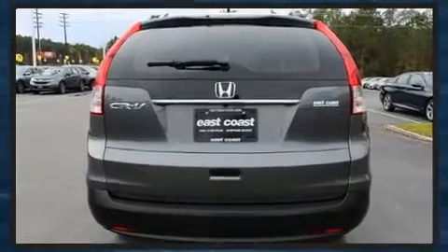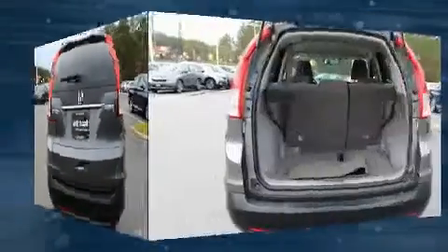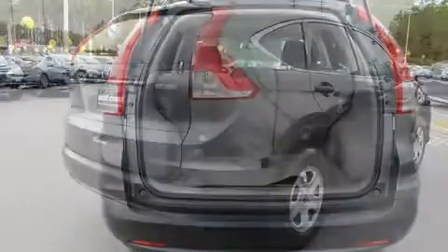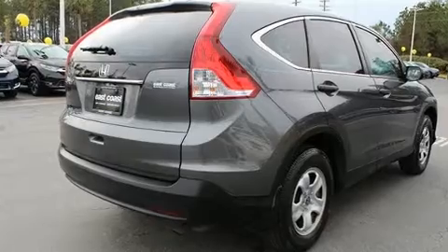All of the premium features expected of a Honda are offered, including delay off headlights, a rear window wiper, a tachometer, and remote keyless entry.